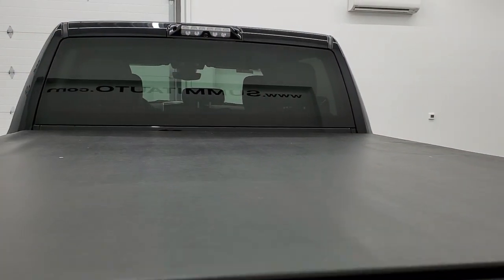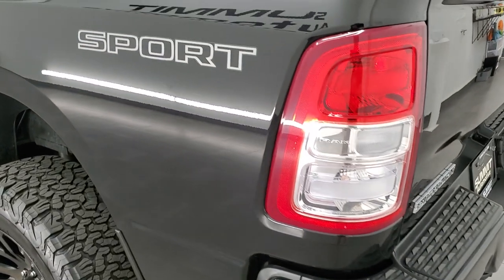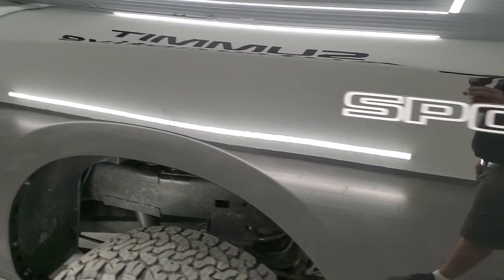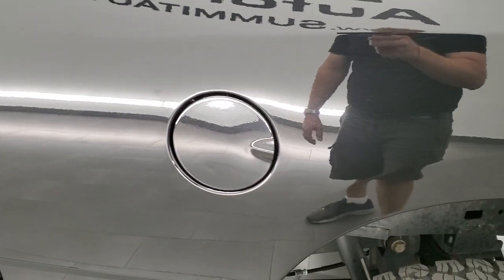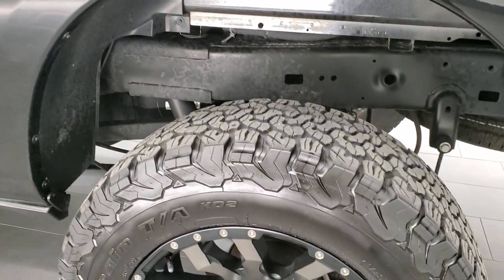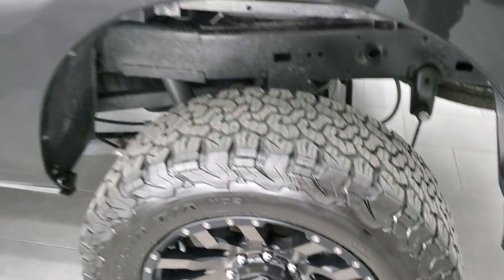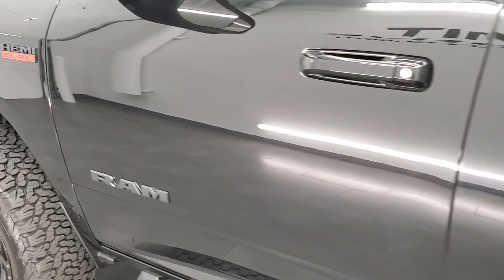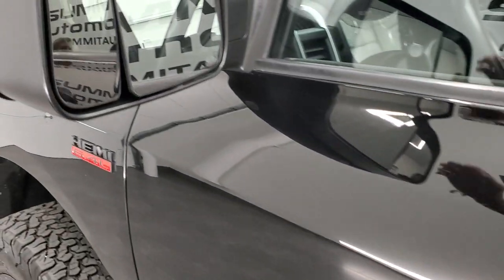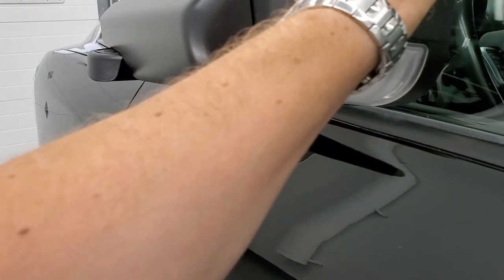You do get the cargo cam up there, which when the tonneau cover is rolled up you should be able to see the bed. Down the driver's side, just as clean as the passenger side — no major imperfections. The only thing I saw is a little ding on the actual fuel door; that's really the only thing I noticed on the whole truck. Back rim on this side is in nice shape. It does have the heated fold-up tow mirrors with directional signals — they fold in as well.